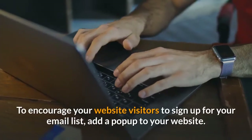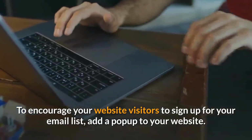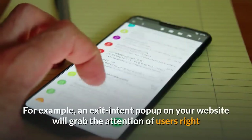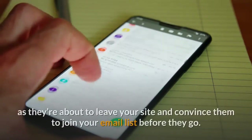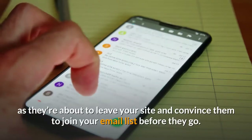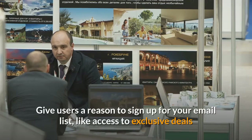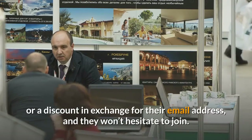To encourage your website visitors to sign up for your email list, add a pop-up to your website. For example, an exit intent pop-up will grab the attention of users right as they're about to leave your site and convince them to join your email list before they go. Give users a reason to sign up — like access to exclusive deals or a discount in exchange for their email address — and they won't hesitate to join.